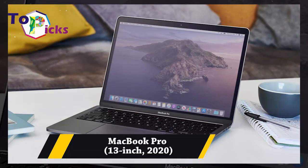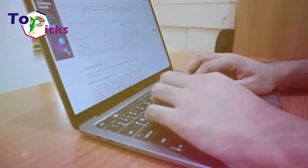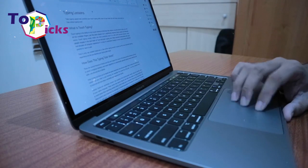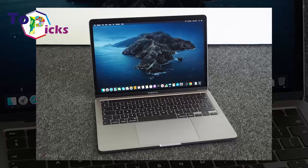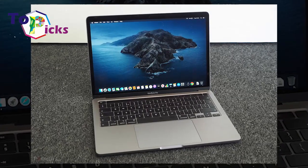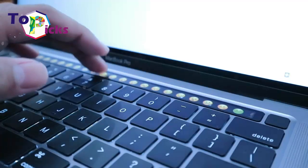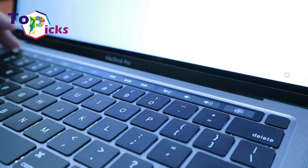MacBook Pro 13-inch 2020. The performance of this 13-inch MacBook Pro is supported by Intel processors and upgraded RAM speed. Apple also completes this MacBook Pro with an upgraded keyboard, and it comes with more storage capacity compared to its predecessors.